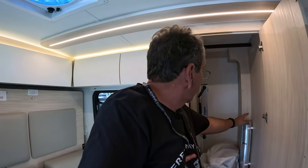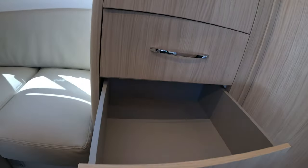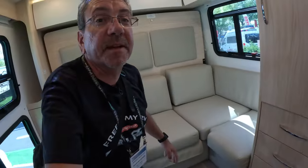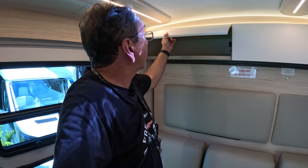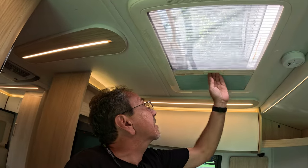Wardrobe closet. Here you have your lagoon table stored for when you need it — you can put it down here as well. Pretty big deep drawers here; you can store a lot of clothing back here, and more storage up here. There's a Fantastic Fan skylight — you can have it completely open, with the mosquito net if you want to keep bugs out, or half and half.